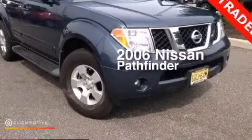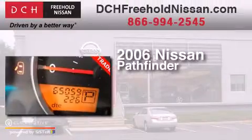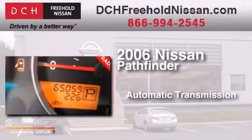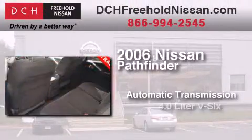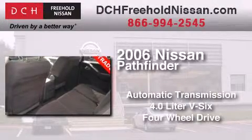This is a certified pre-owned 2006 Nissan Pathfinder. This SUV has an automatic transmission, a 4.0-liter V6, and the added capability of four-wheel drive.